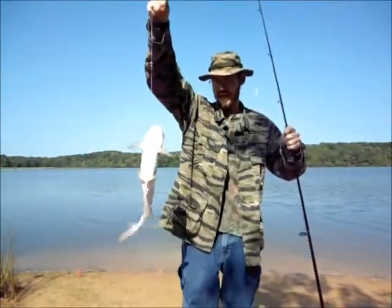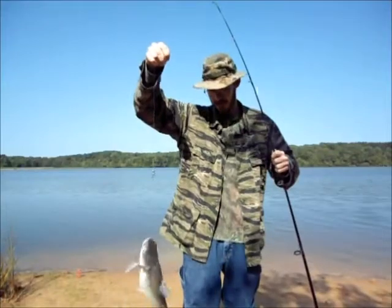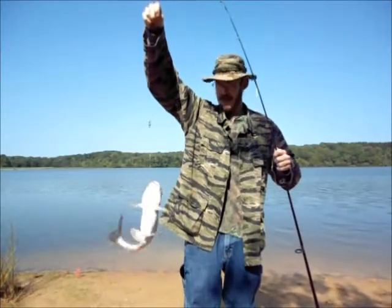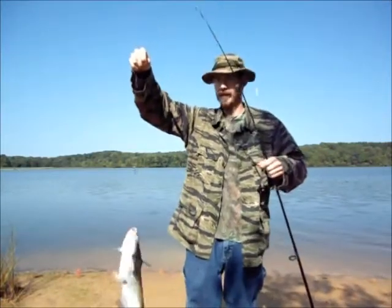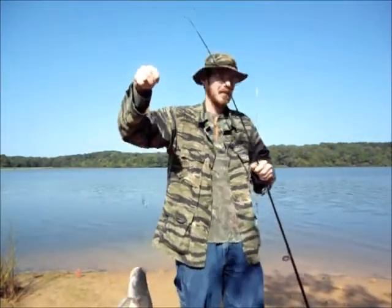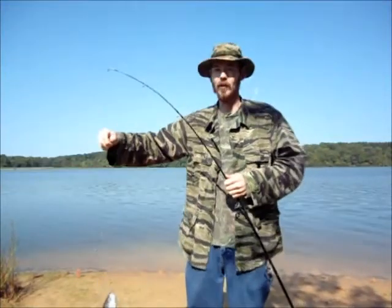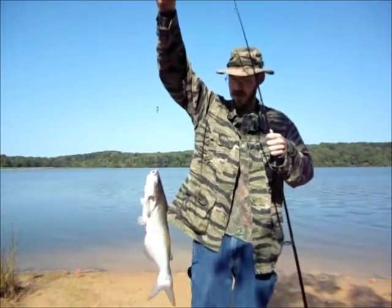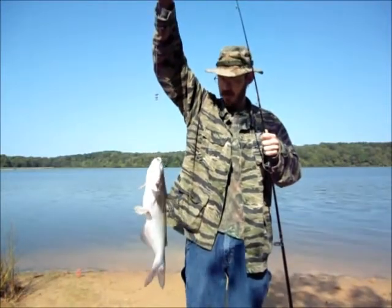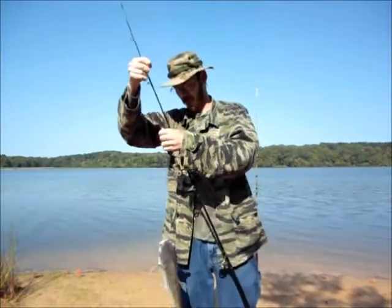Still doing pretty good — another catfish. This one's about the same size as the other one, maybe a little bit bigger. The TWRA maintenance people are out here working on the trails, cutting the grass with a big tractor. I just happened to glance over and my pole's bent over — I've got a fish on, I better grab him. So anyways, that's one more, and I think I'm going to keep this one.